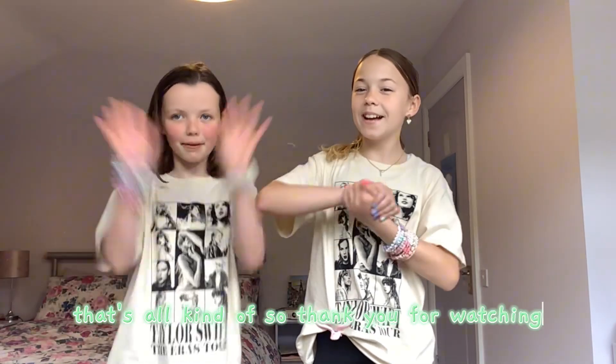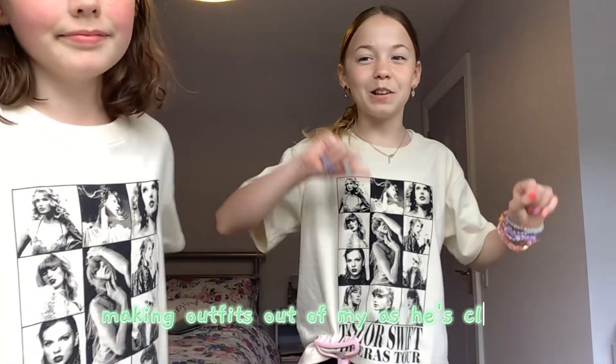So we have done all the things, kind of — the things that are fun. We found a lot, yeah, that's kind of all. Thank you for watching! We might do a video on making outfits out of my auntie's clothes. By the way, this is my auntie's.